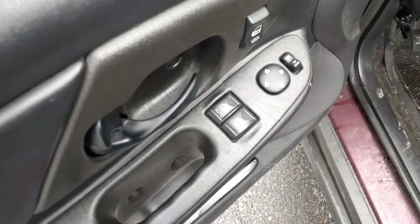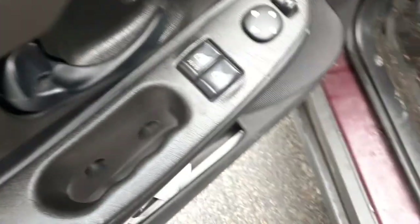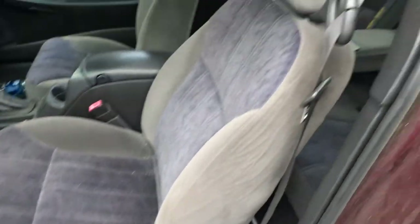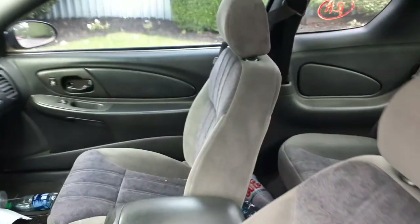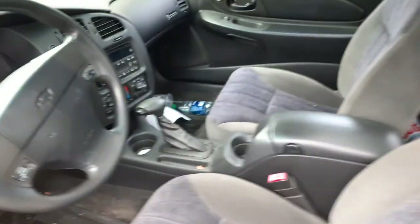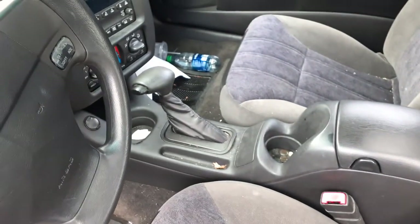Inside: here are your switches — power window, power mirror, locks on the door. You've got a left side power seat with manual recline — the seat's no good. The right side seat is gray cloth, manual, no airbags. Console is in decent shape, needs to be cleaned. Shifter is there.